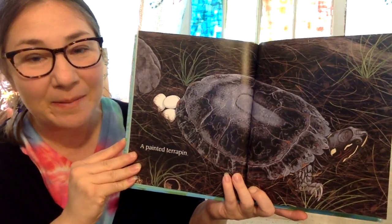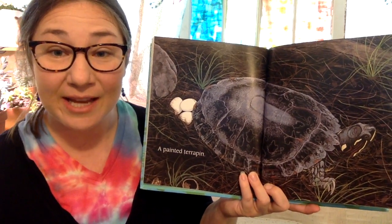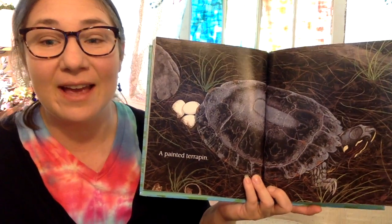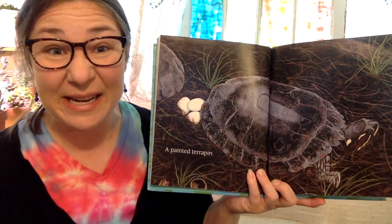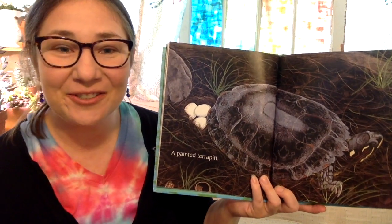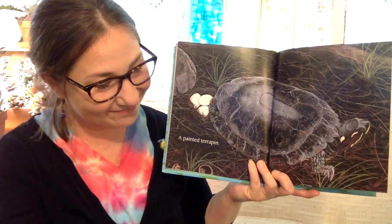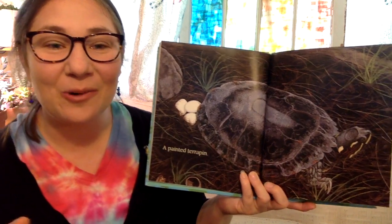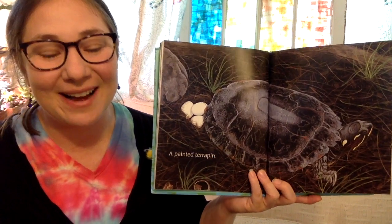The painted terrapin — the mother will go in the sand near the edge of the water and dig a hole and she'll lay a clutch of eggs in that hole. Her clutch of eggs could have three eggs in it or maybe even 15. And when the eggs hatch, the little turtles scurry down into the water. And terrapins, they love to climb up on a rock or a log and sunbathe and feel the sun on their bodies.